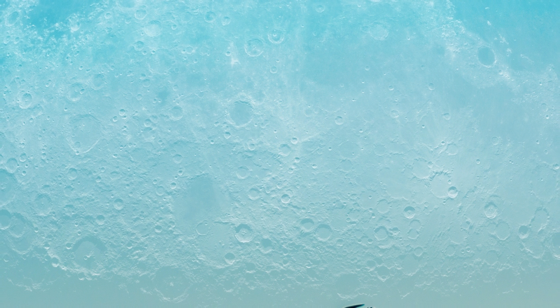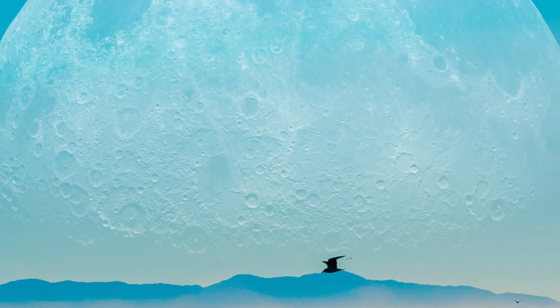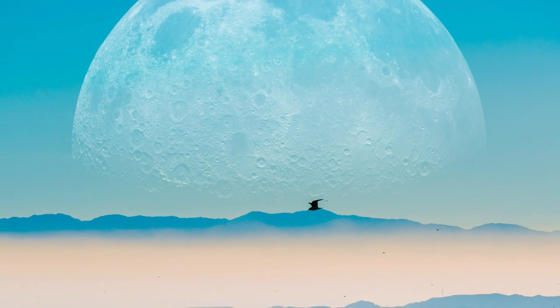The Moon on the Horizon. The question of why the moon looks bigger on the horizon than when it's high in the sky has been debated for several thousand years. One popular myth, dating all the way back to Aristotle in the 4th century BC and which still endures somewhat today, is that it is simply a case of magnification caused by the Earth's atmosphere.